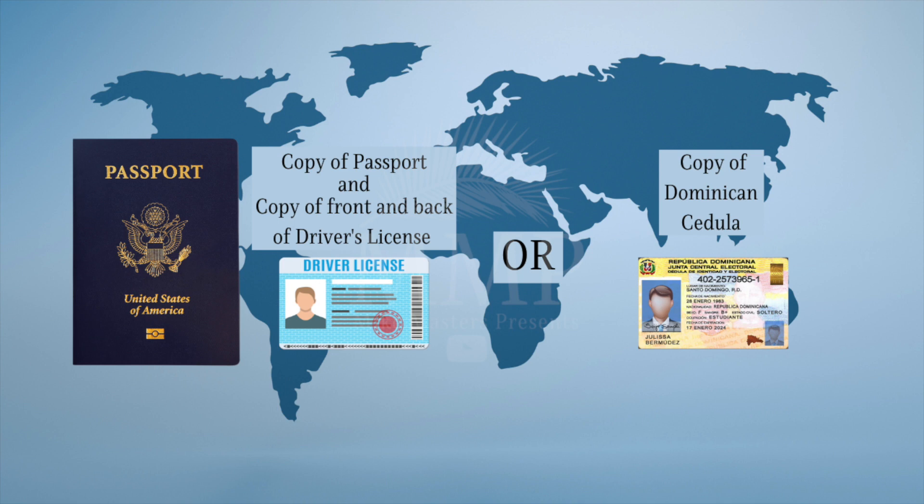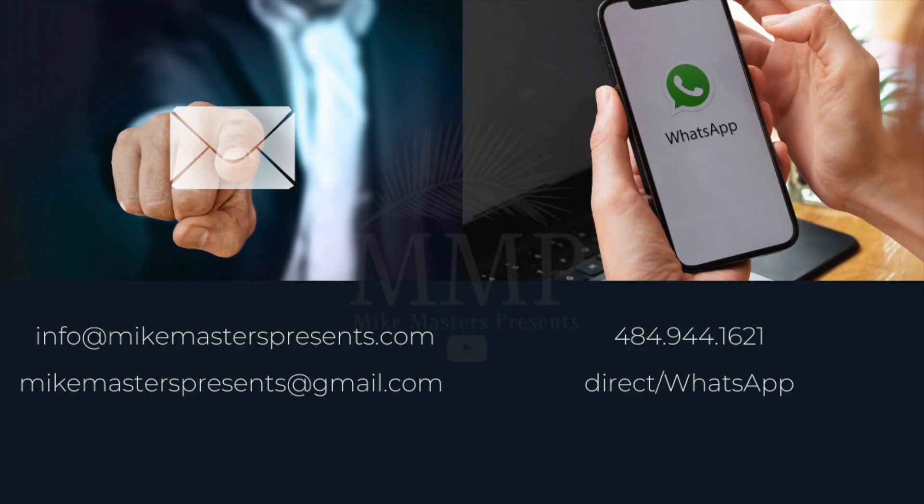To reserve any of these villas or lots, you can start by submitting a copy of your passport and front and back of your license, or if you have a Dominican cedula, that will work as well. You have until the next day after reserving to make the reserve payment. Get in touch with me right away to start the process.